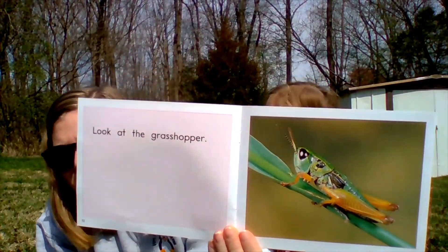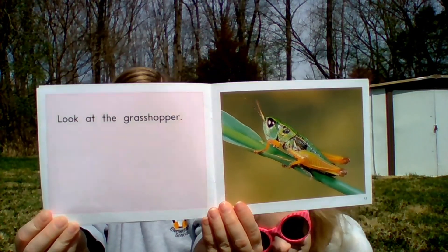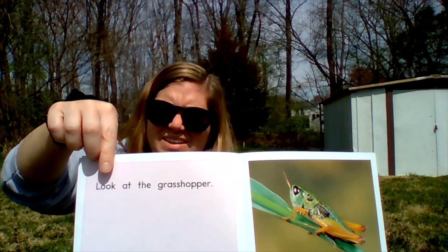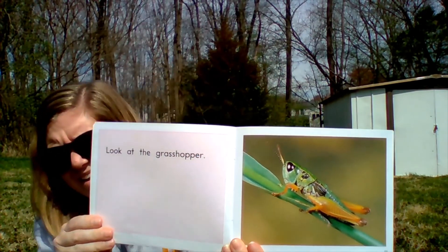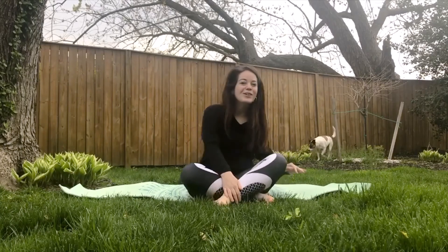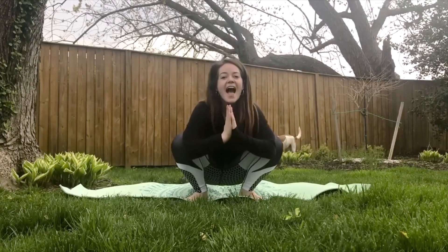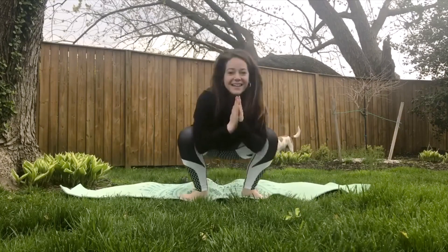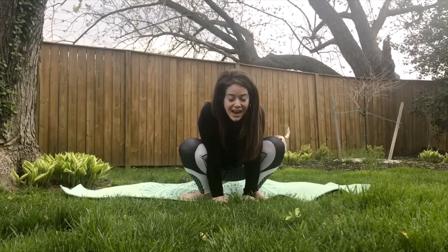Read this page. Ella, go ahead. Look at the grasshopper. For our grasshopper pose, we are going to do the yoga squat. And hop, hop, hop like a grasshopper. If you want to put your arms down, you can go like this.